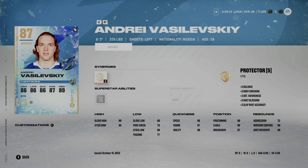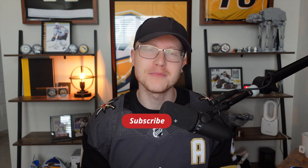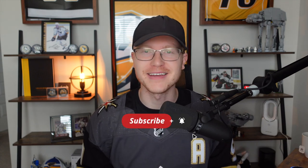That's it for me on this one. Thank you so much for watching. If you enjoyed the video, make sure you click like — it greatly helps me out. If you want to see more countdowns and more NHL 23 content, make sure you click subscribe. I'm Man Advantage and I'll see you guys next time.